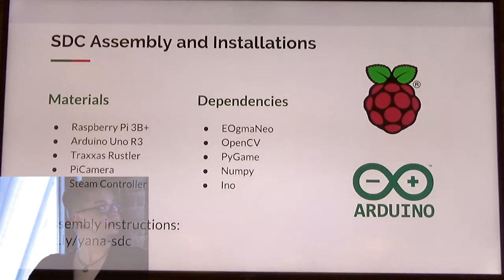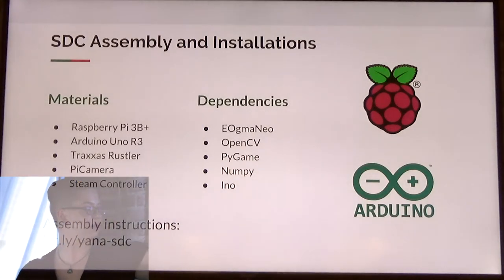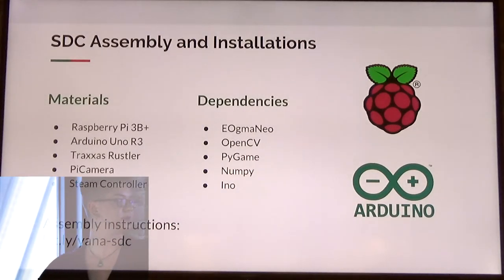The car uses OpenCV for image processing, Pygame for using a Steam controller to control and train it, and Augma Neo for machine learning. All of the materials and assembly instructions are on my Yana SDC bit.ly link, which leads to my project repo — it's super thorough if you wanted to build one yourself.